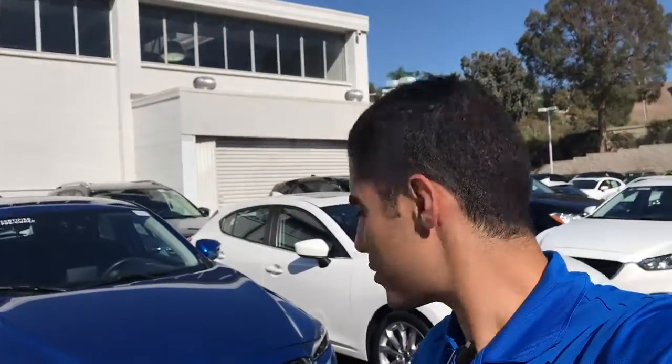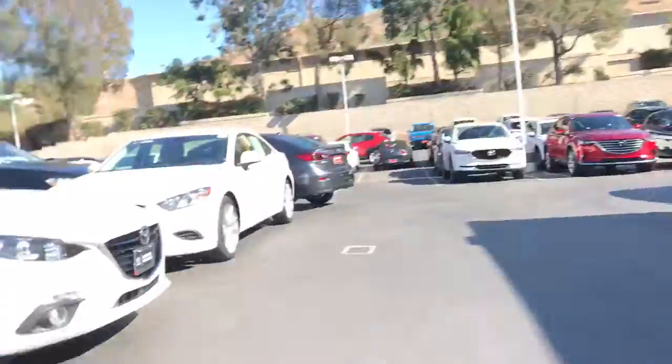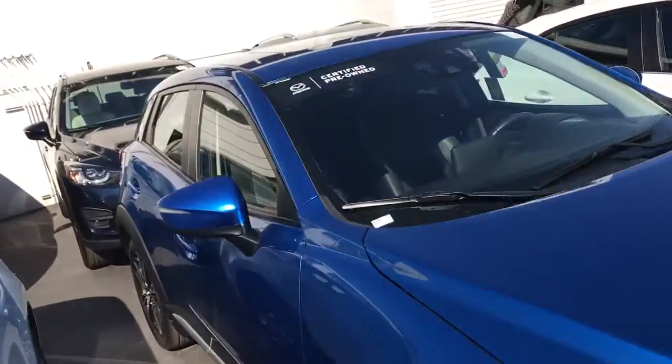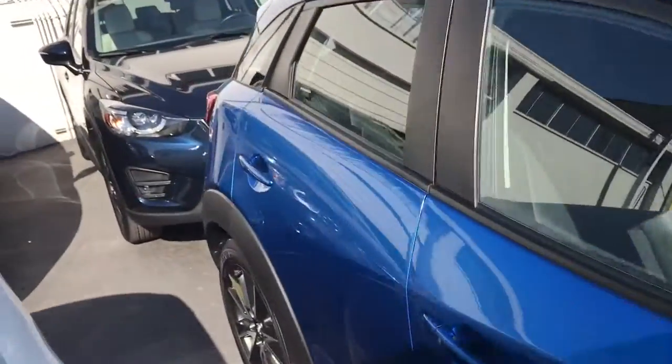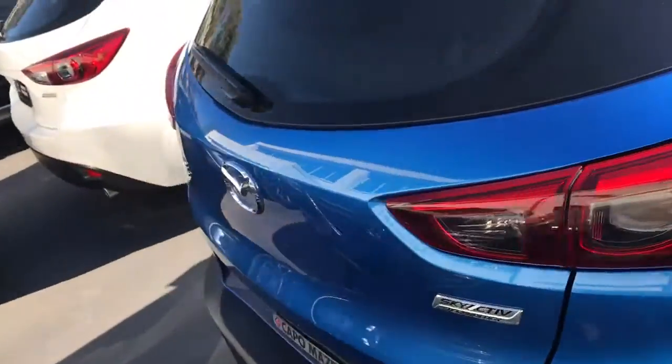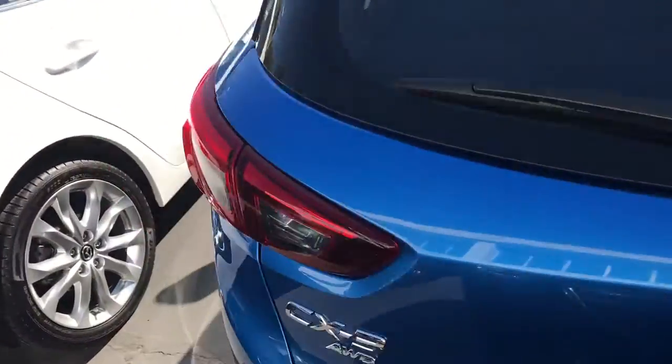This is AJ from Capistrano Mazda — thank you so much for your question and inquiry. Let me show you a bit more of the nice Mazda CX-3 that you are interested in. This is the beautiful 2016 Mazda CX-3 certified pre-owned, super clean car in the beautiful Dynamic Blue color. Clean Carfax — this one has the i-Active Sense package.